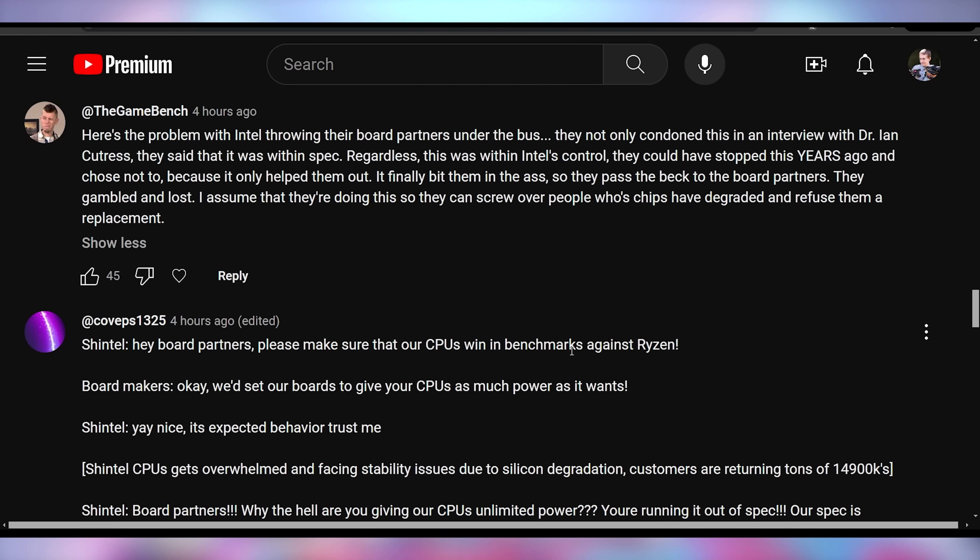Into comment responses — we got GameBench saying: here's the problem with Intel throwing their board partners under the bus. They not only condoned this in an interview with Dr. Ian Cutress, they said it was within spec. Regardless, this was within Intel's control. They could have stopped this years ago and chose not to because it only helped them out. It finally bit them in the booty, so they pass the buck to the board partners. They gambled and lost.